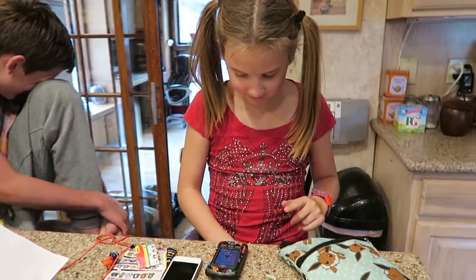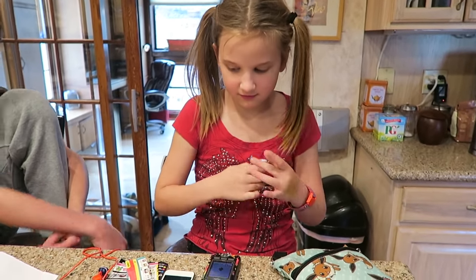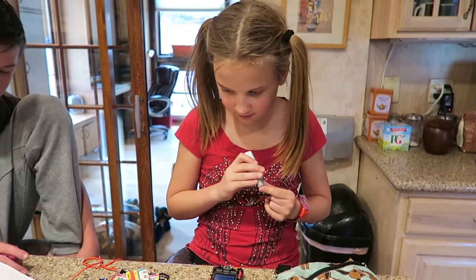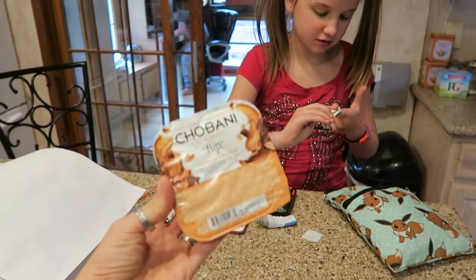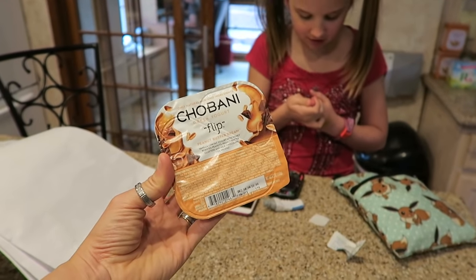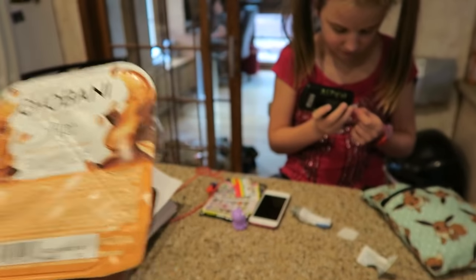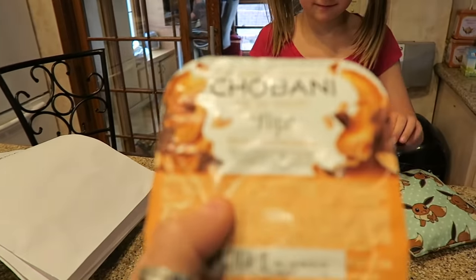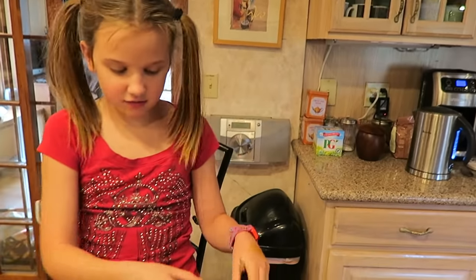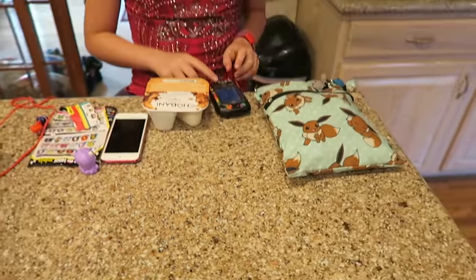Aspen got hungry for a snack before we start homeschooling, so she's going to do a finger prick and see where she's at. She wants to have some yogurt — it says 26 carbs on the package. She's at 2.59, so let's do a correction and give insulin for this.